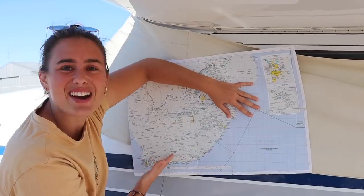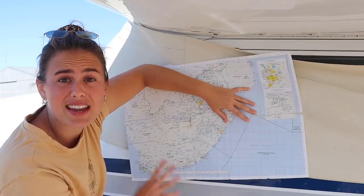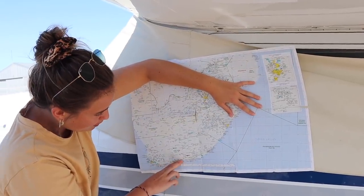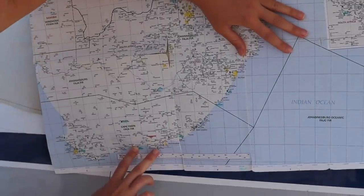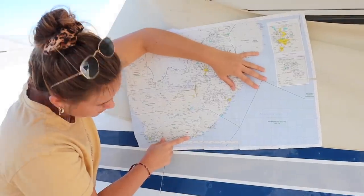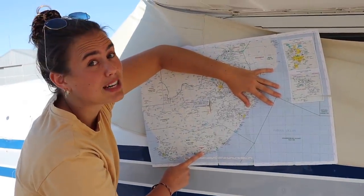I have this old beaten-up map of South Africa with all the airstrips in the country. We're here at Plettenberg Bay, and as we fly eastwards we enter the Eastern Cape province. Right over there is where Paradise Beach is — it's west of Port Elizabeth airport.